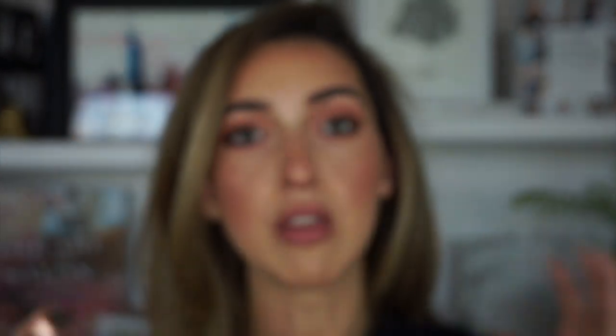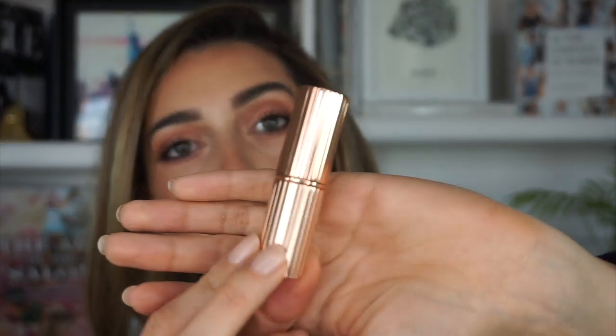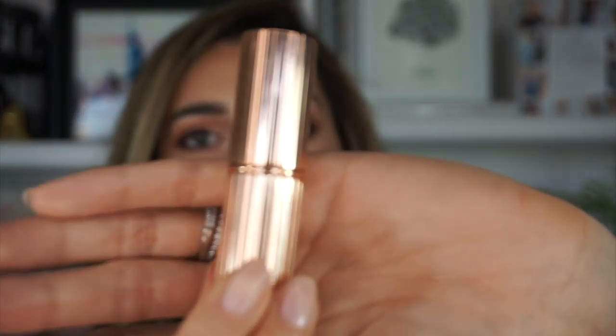Now let's use my mini Pillow Talk lipstick. The packaging is always stunning on Charlotte Tilbury lipsticks — look at that vintage vibe. This full-size one is in the shade Pepper and Honey — so pretty. I have a lot of their lipsticks; they feel creamy and they're long lasting.